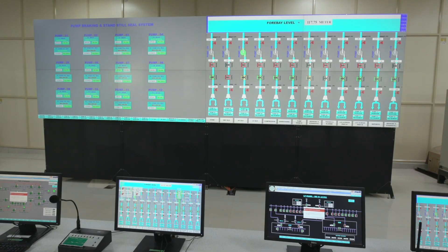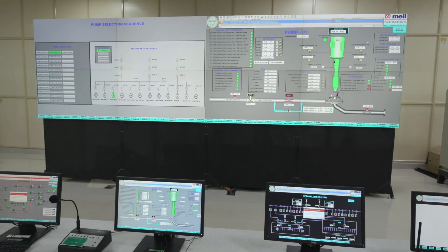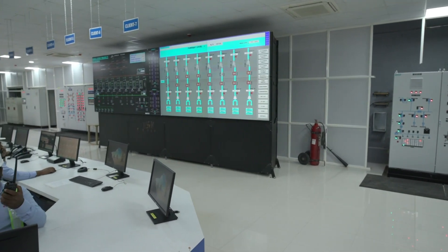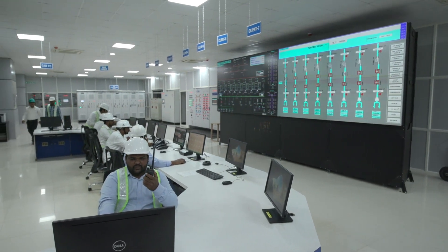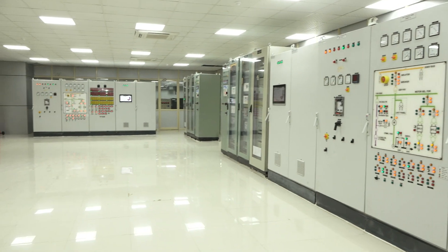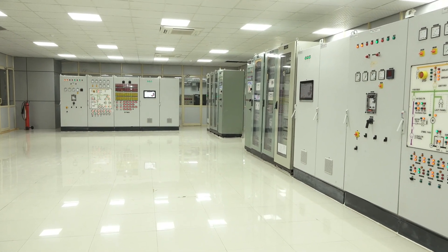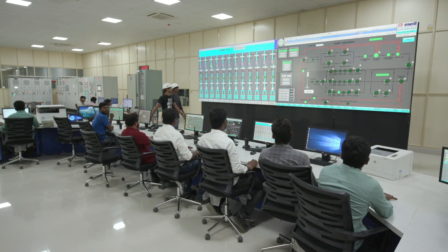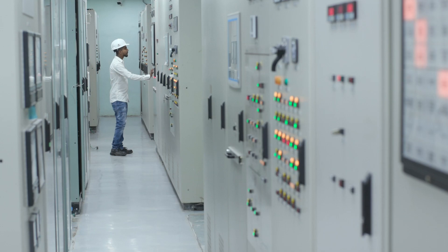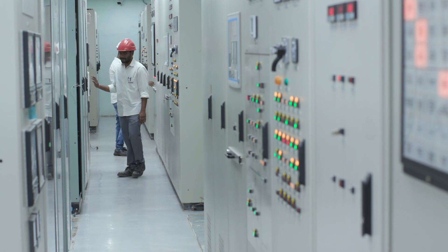SCADA systems typically consist of remote terminal units, programmable logic controllers, and a central SCADA server. The advantages of SCADA technology include improved process control, increased efficiency, and better decision-making through real-time data. It also enables remote monitoring and control of industrial processes, reducing the need for on-site personnel and improving safety.